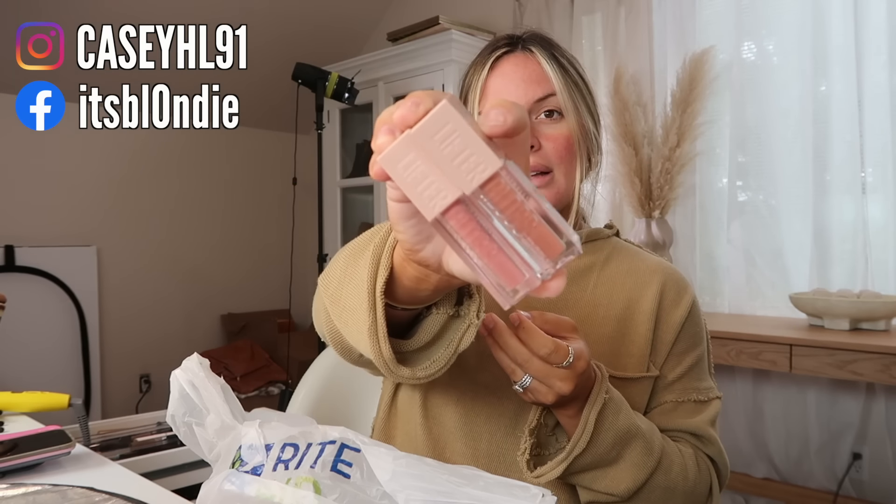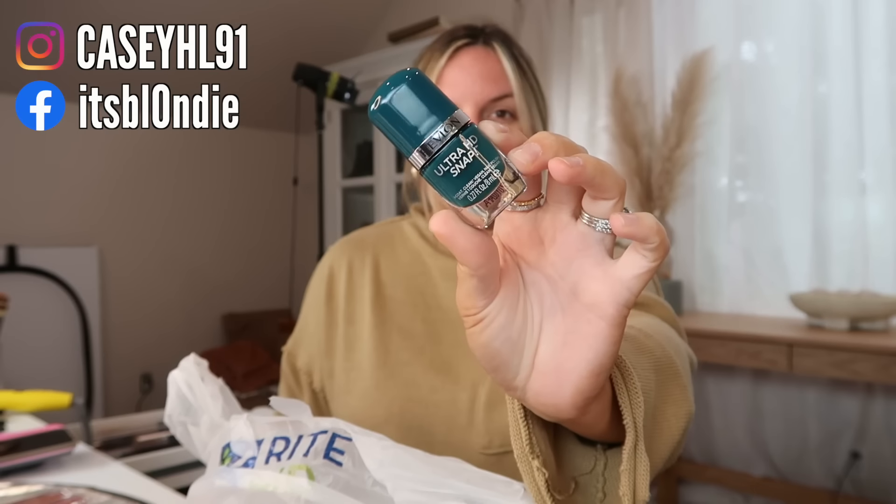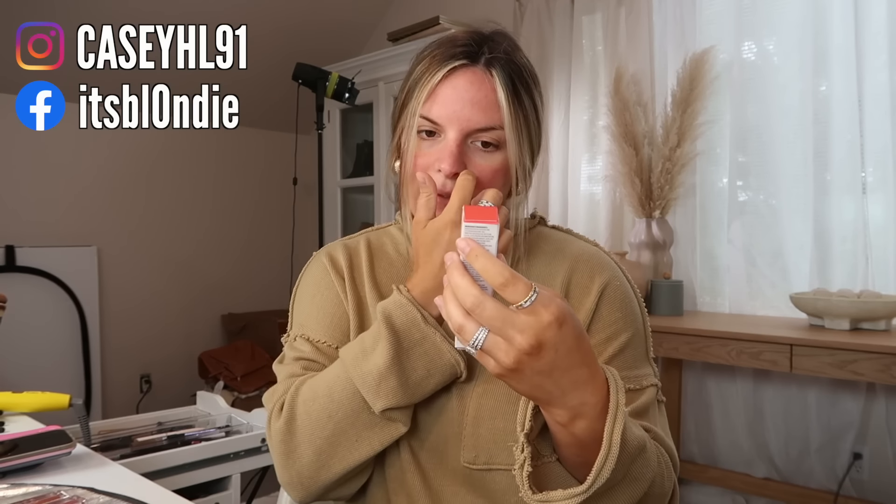I just ran back upstairs to get another charger. I did go to see ER yesterday and I picked up a couple things randomly, so I thought I would show you guys because they all look promising. This is the Maybelline Lifter Gloss — it has hyaluronic acid. Don't these colors look so pretty? I got the colors Amber and Reef.